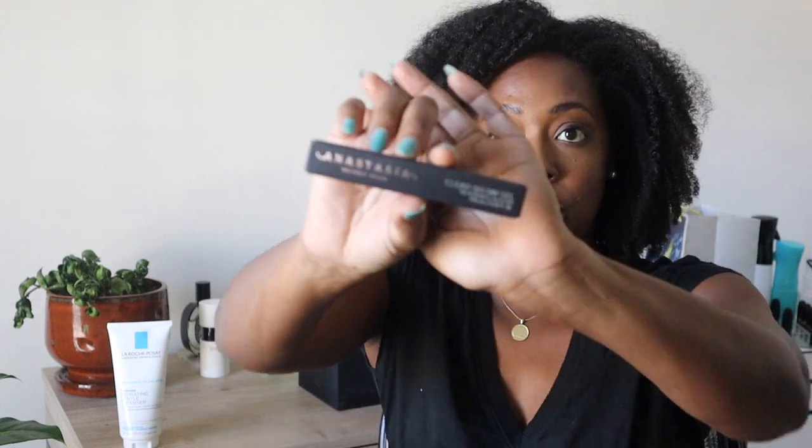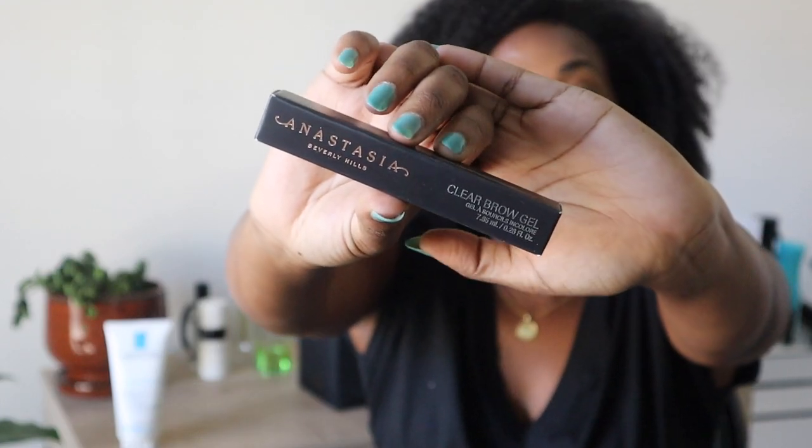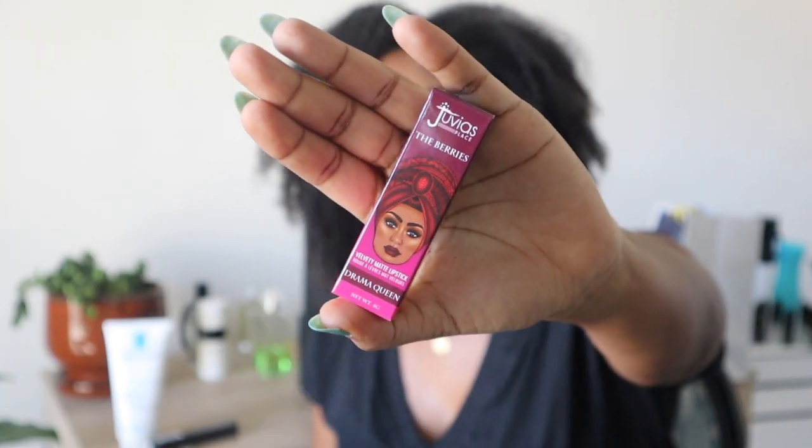I also re-upped on my Anastasia clear brow gel. I really wanted a brow gel from a Black-owned brand but they didn't have any at that Ulta, and I wasn't going anywhere else since I know I like this one. Then I was looking for a good berry lip color. I look at all the Black-owned brands at Ulta because that's just how I shop — I want all my makeup from Black-owned brands if possible. I saw one from Juvia's Place and I was like, 'I don't need to search anymore.' I was going to go to Sephora and look at Fashion Fair too.